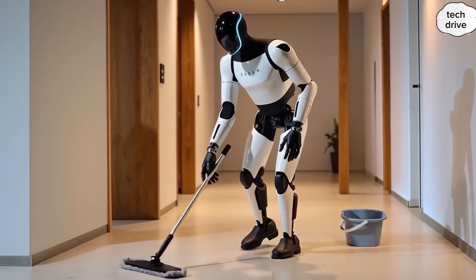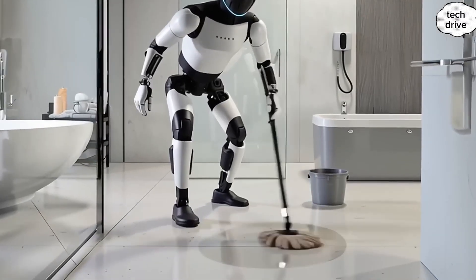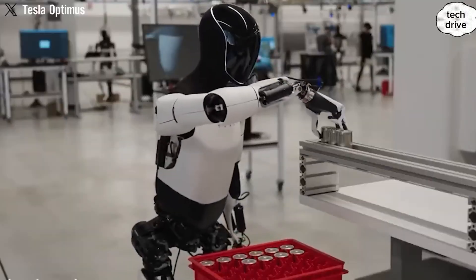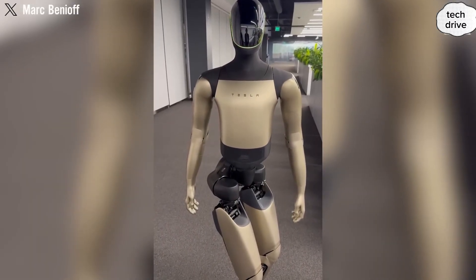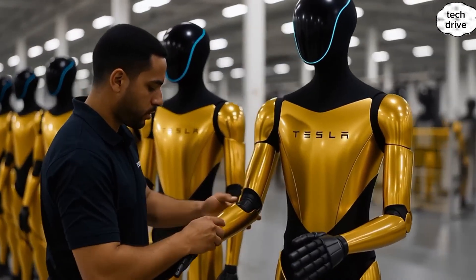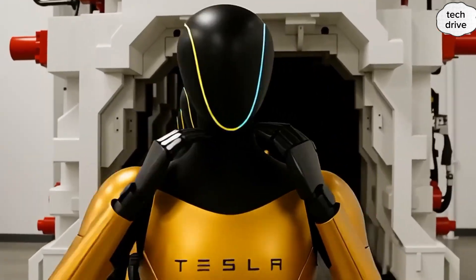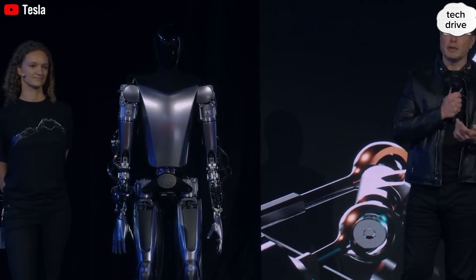Tesla is merging intelligence from its Full Self-Driving (FSD) system, the Dojo supercomputer, and Grok into Optimus. Musk has even compared it to C-3PO from Star Wars, saying Tesla already has all the key components — what remains is data training and refinement. By 2026, Musk believes Optimus will perform virtually any task asked of it, being smarter than ChatGPT and able to answer any question with natural speech, gestures, and even body language demonstrations. Tesla's demo videos have already shown Optimus watering plants, cleaning kitchens, carrying groceries, and assisting in elderly care — these aren't just gimmicks, they're previews of a new way of living.